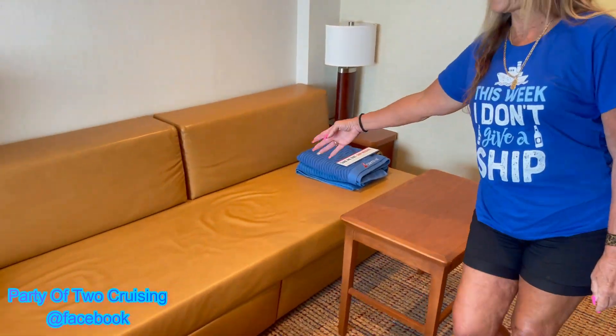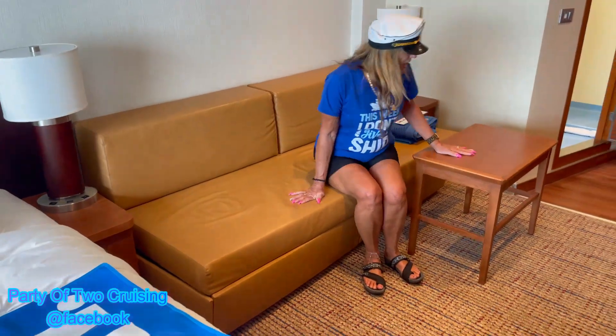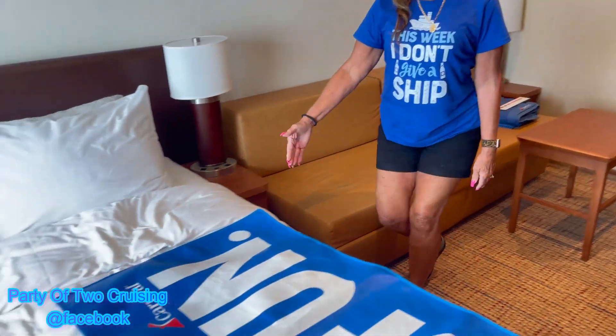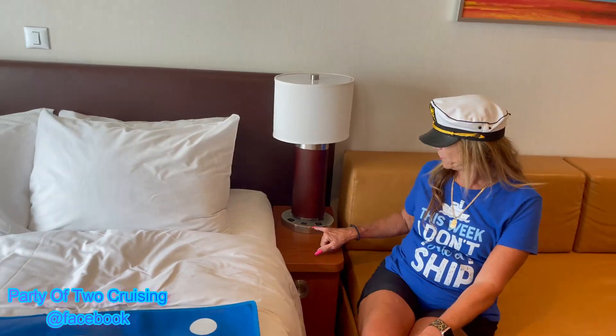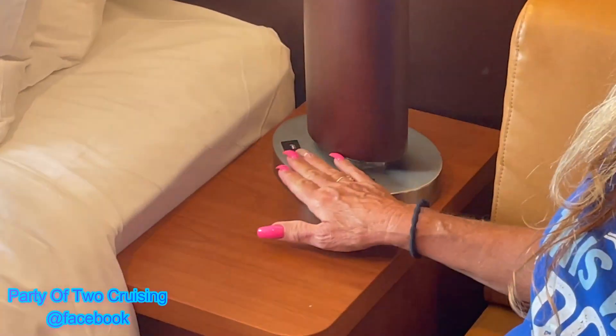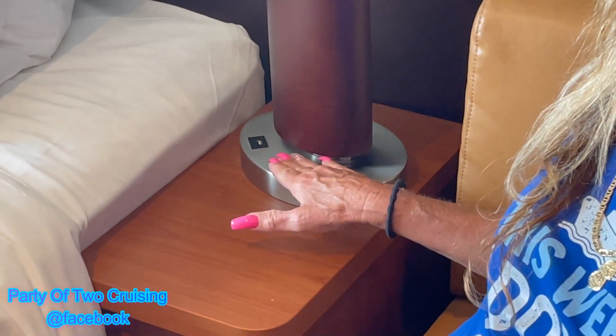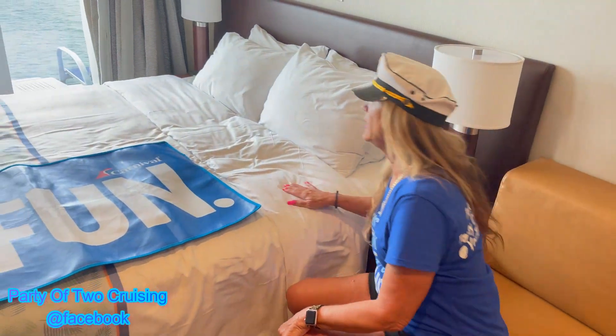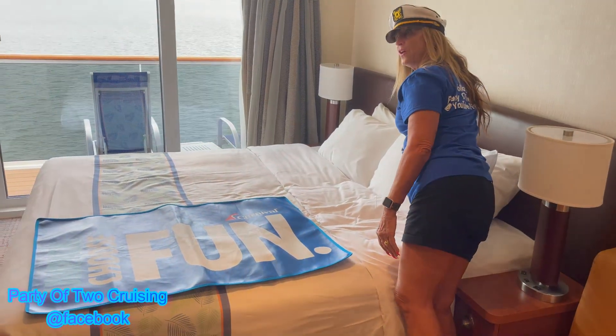You have a full cabin couch and actually a table if you want room service or to eat here and have some drinks with friends. Over here at the bed you have ports at the light for your phone, your iWatch, whatever you need to plug in. The lights will also turn on and off in your cabin right from here on the bed — very very convenient.